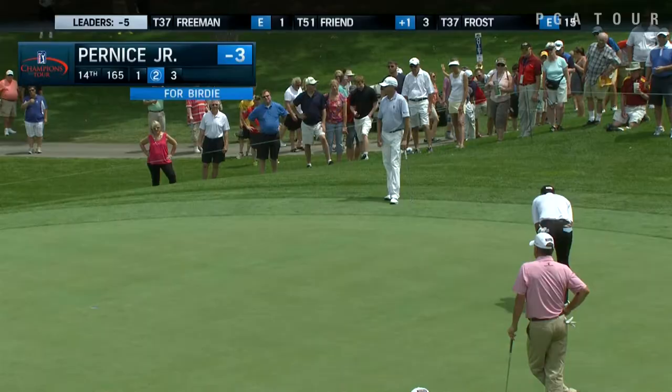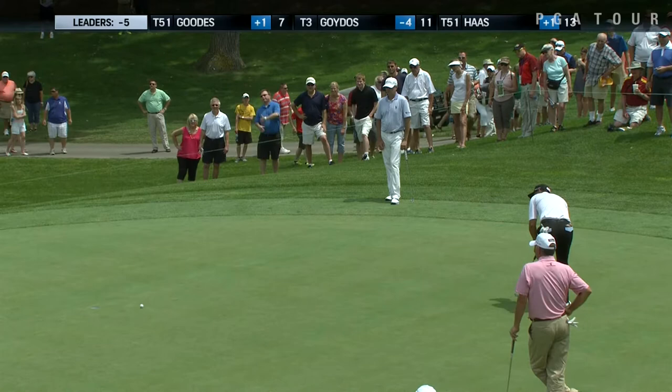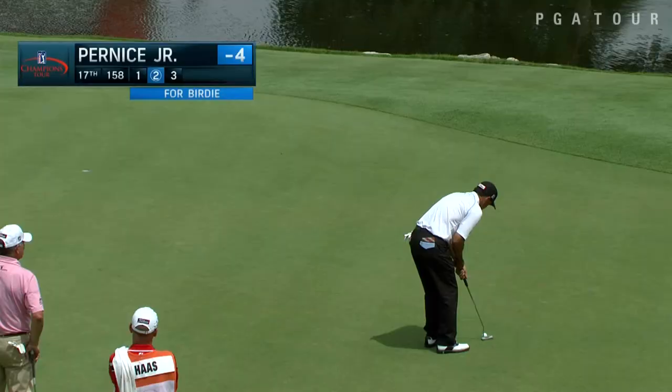There are a ton of guys tied at 5-under par in a tie for third. Tom Pernice Jr. is one of those guys. Coming off birdies on 12 and 13, he then makes that long one on 14 — three birdies in a row. Pernice is currently 7th in the Charles Schwab Cup standings, right in the mix for that season-long race.